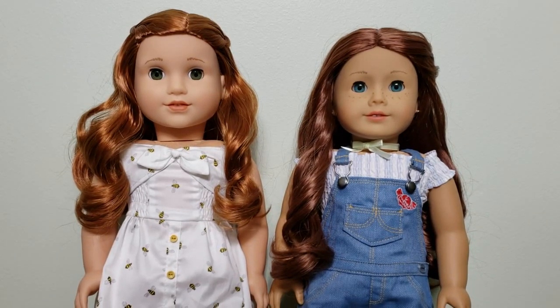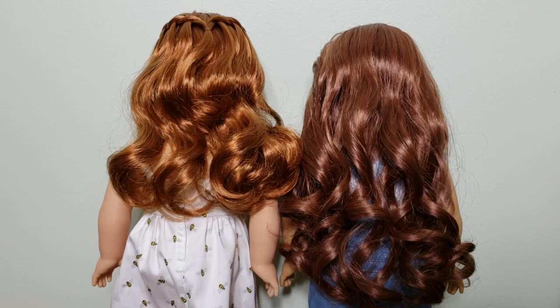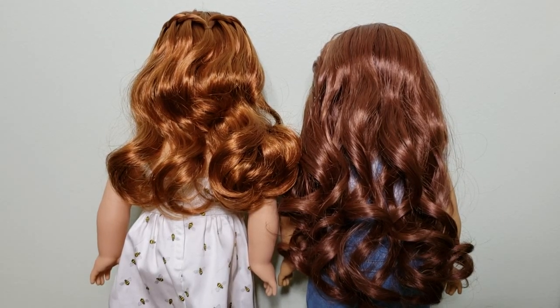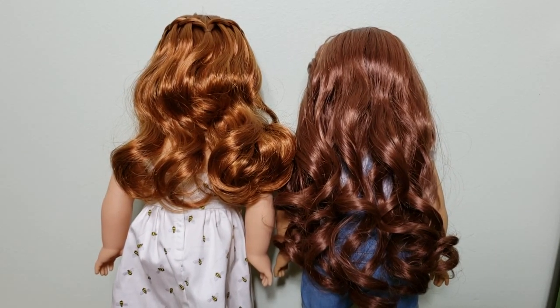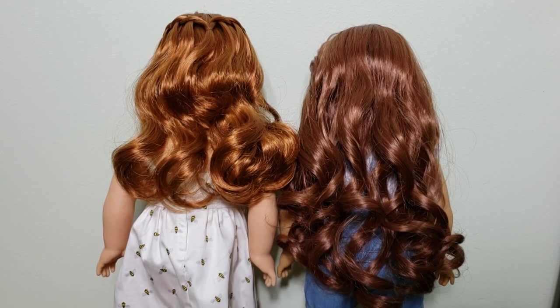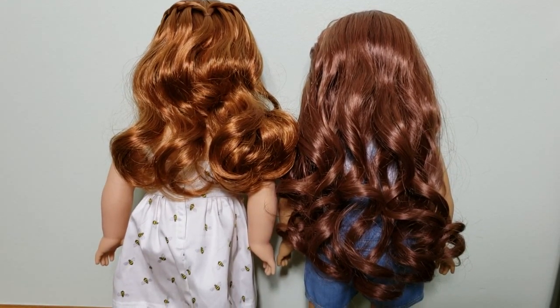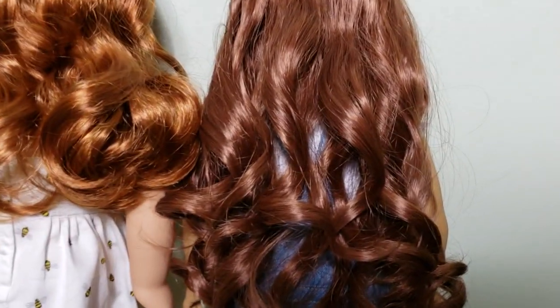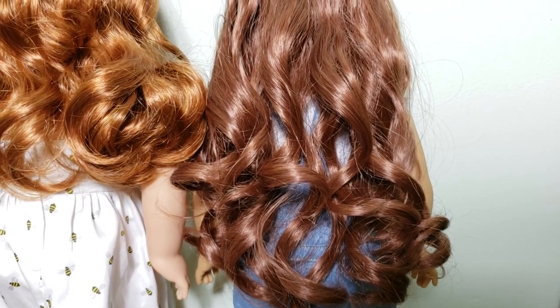Now let's move on to the back. Here is the back of the hair. Sage has the center part and Blair has the left-hand side part. From the back, you can really tell that Sage's wig is a lot longer than Blair's. Sage's wig is a layered style wig — she has long layers, so some of it is a little bit longer in the back than in the front.